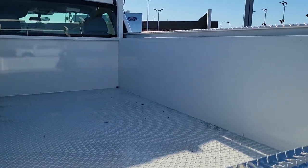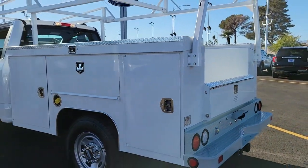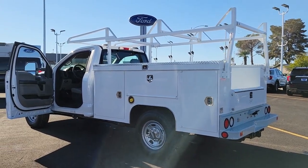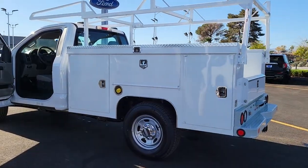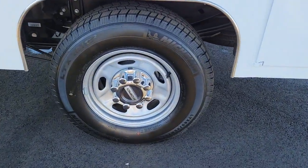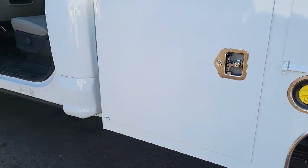These are just some of the great options this vehicle comes with: electronic stability control, trip computer, four-wheel disc brakes, and power steering. See how comfortable capable can feel when you get into this can-do F-250. Take it out for a test drive and see for yourself — our professional staff looks forward to giving you excellent service.